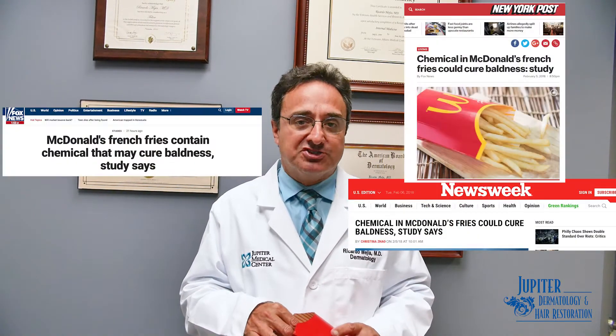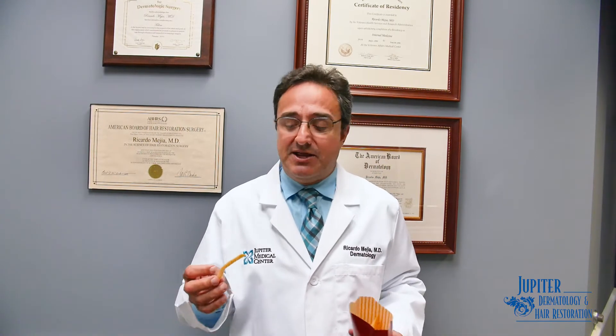So what is it in the French fry that there's so much buzz about the hair loss issue? The chemical in question is called dimethylpolysiloxane, and it's used in the cooking oil of McDonald's French fries and other eateries like Taco Bell and Chick-fil-A to help decrease the frothing in oil.